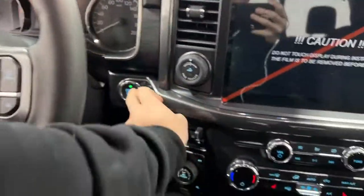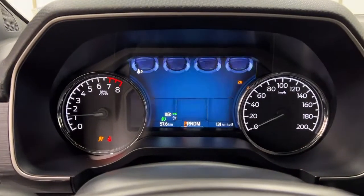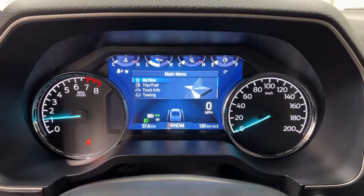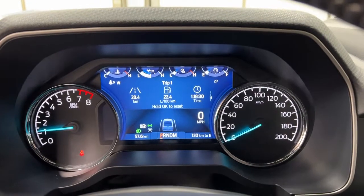Jumping up inside the interior of the F-150, you can go ahead and hit the push-to-start button. Right here you get a nice graphic that brings up your display in front of you — you have two analogs and the digital display. You get a variety of settings in here such as My View, so you can customize and configure it to your liking.